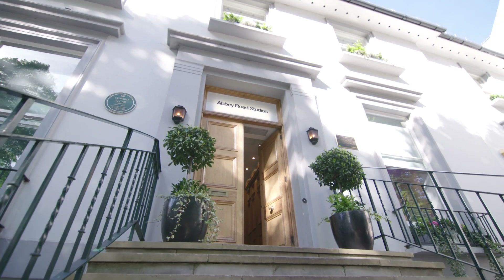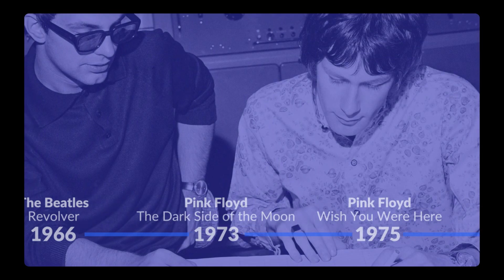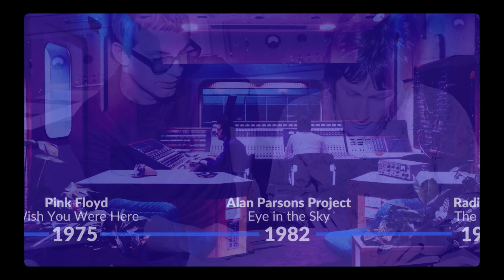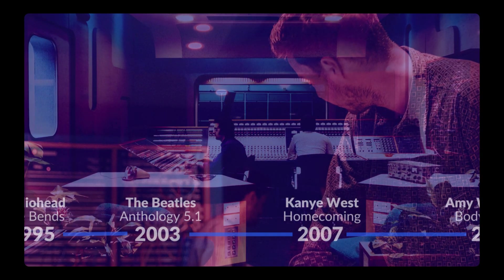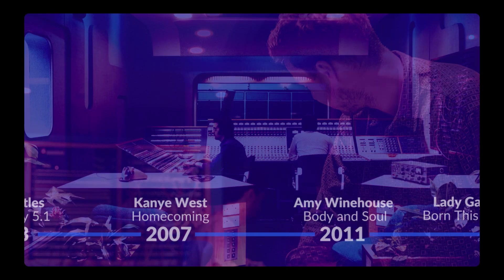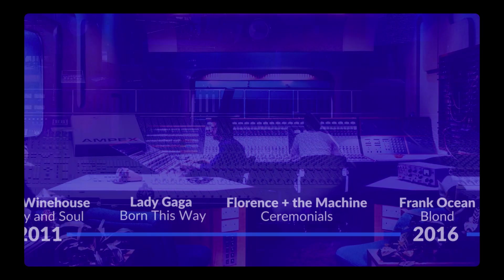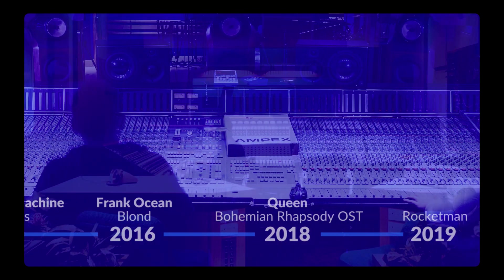More legendary recordings have come from Abbey Road Studios than any other studio in history. Millions of records sold, millions of memories made, and even millions more to go. And no other room has written more chapters of this fabled story than the legendary Studio 3 at Abbey Road Studios, where Pink Floyd recorded and mixed Wish You Were Here, Frank Ocean recorded large parts of Blonde, and Amy Winehouse chronicled her final musical statements to the world.